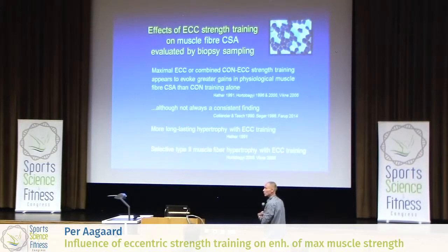Some studies have shown that if you do eccentric training and then stop training and then wait for some 5 weeks and take a new muscle biopsy, the increase in muscle fiber area is more persistent following eccentric training compared to concentric training. So it tends to stay on for a longer time.